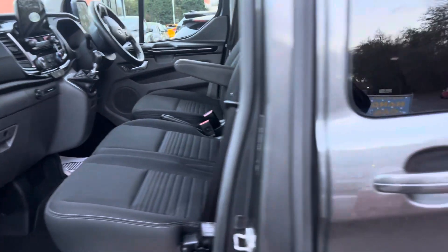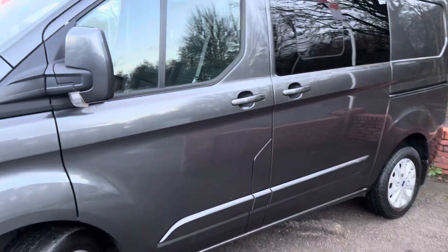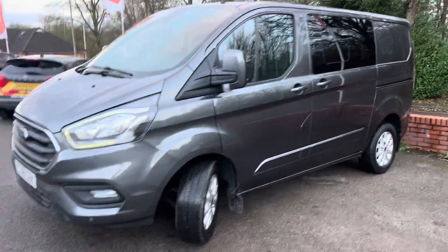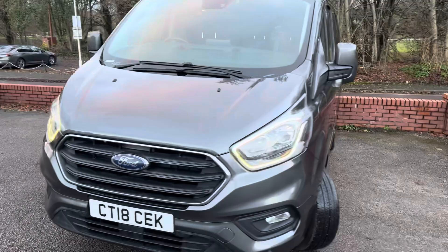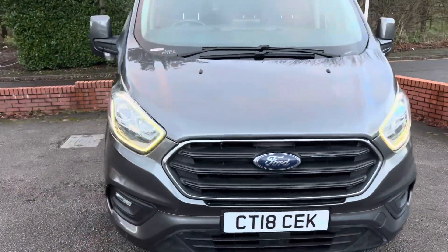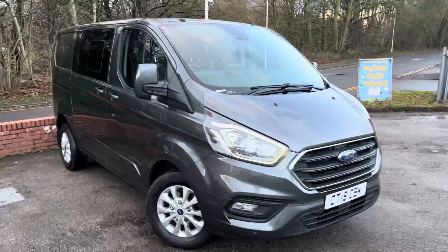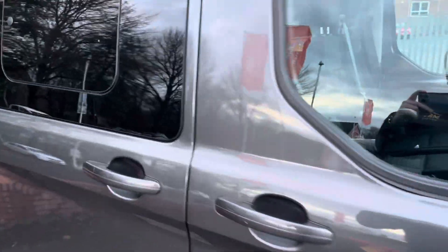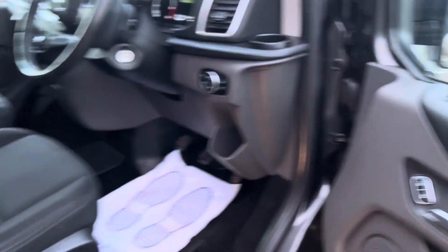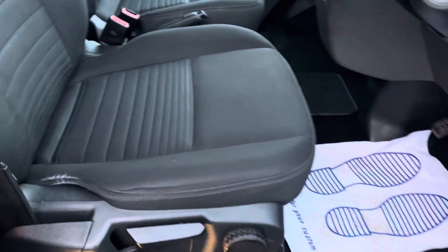Front passenger seats again really good condition — really, really tidy van, clearly been very well looked after by its previous owner. These new headlights on the new Transit Customs are beautiful as well, with those daytime running lights around the edge. Take a look inside from the driver's seat side — electric folding wing mirrors, which you can see just there.